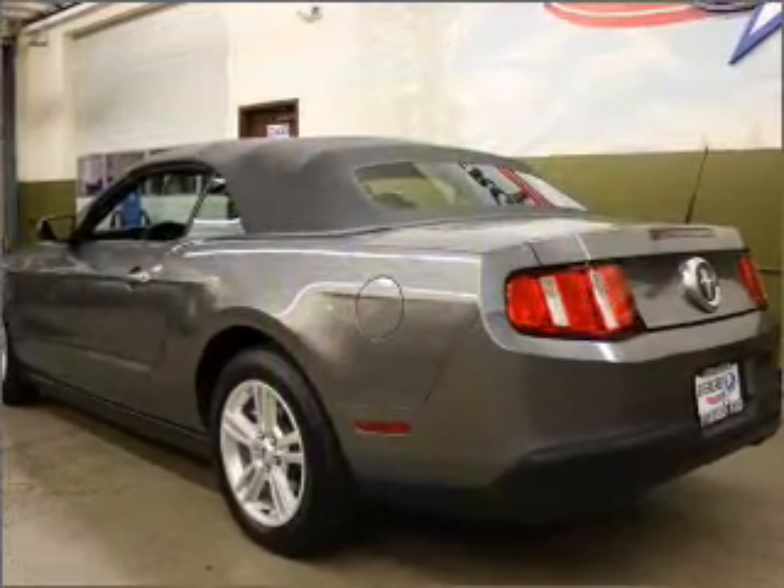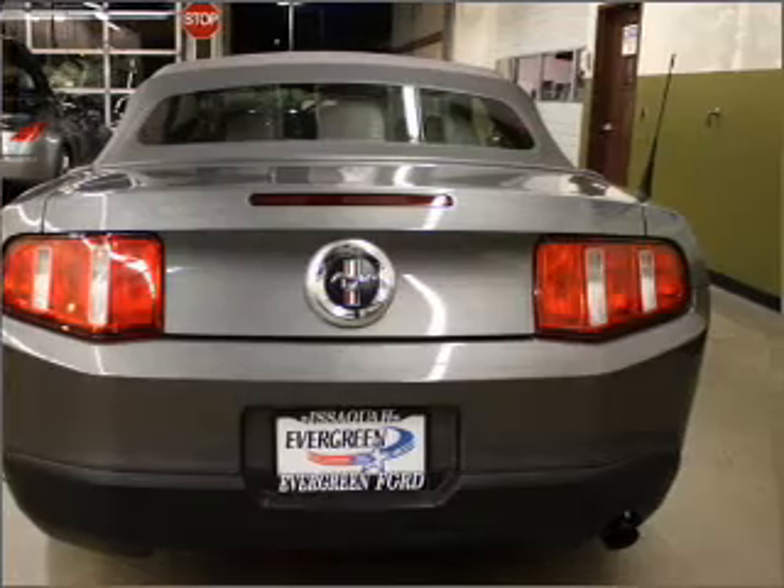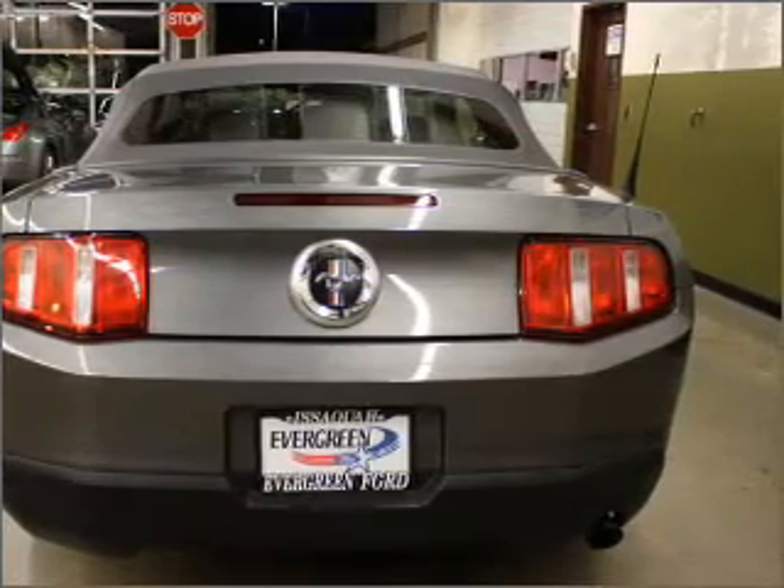With a reliable six cylinder engine connected to a smooth shifting five speed automatic transmission. Stand out from the crowd with premium wheels. The anti-lock braking system will help deliver you safely to your destination.